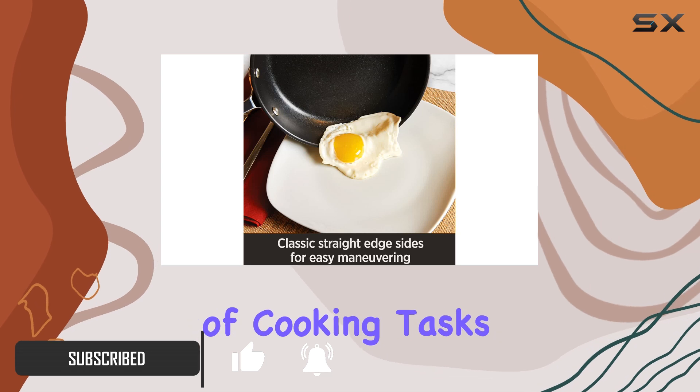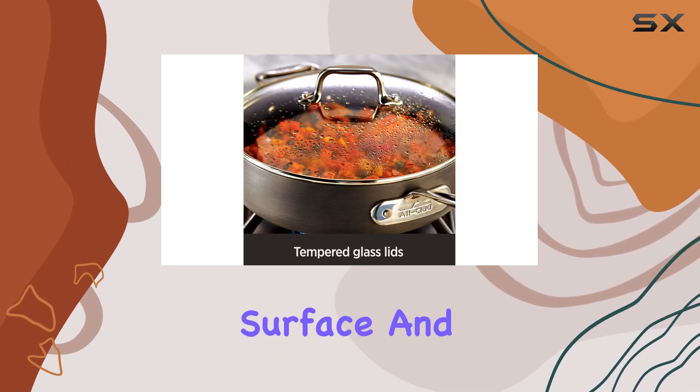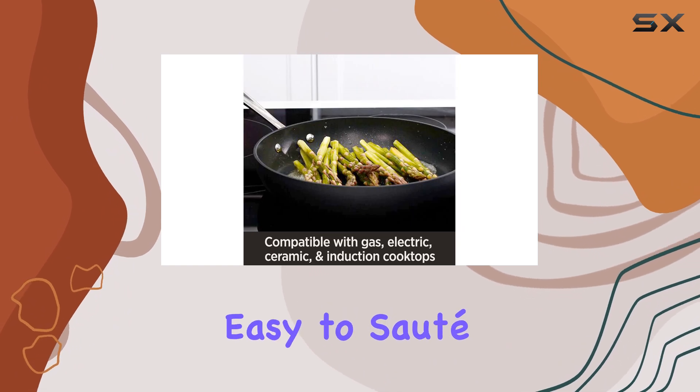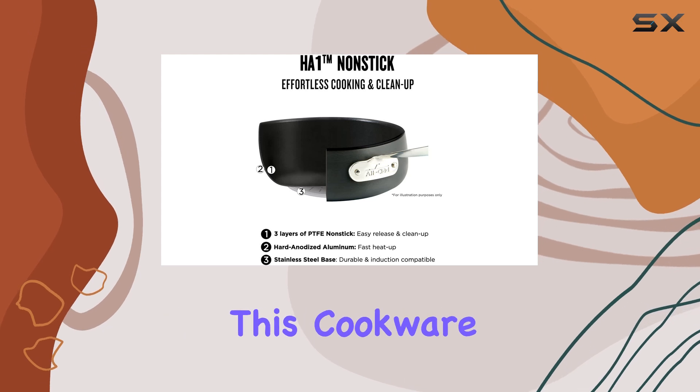The 8-inch and 10-inch fry pans are the perfect size for a variety of cooking tasks, from frying eggs to searing meats. The flat surface and flared side walls make it easy to sauté and flip your ingredients with precision.